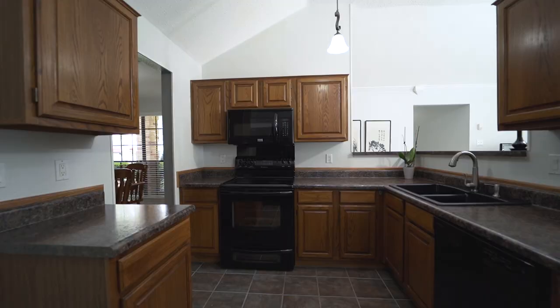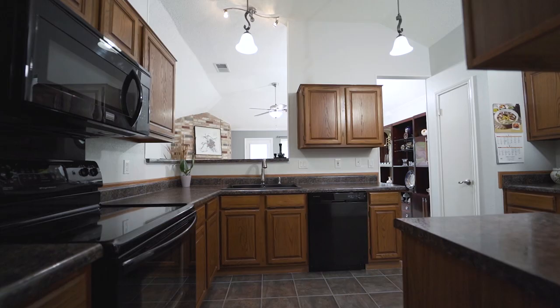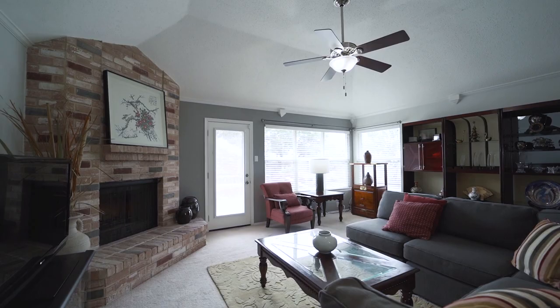The kitchen boasts black appliances, composite basin sink, pantry, and updated fixtures. You'll also notice almost all the windows have been replaced with high-end Pella brand windows.